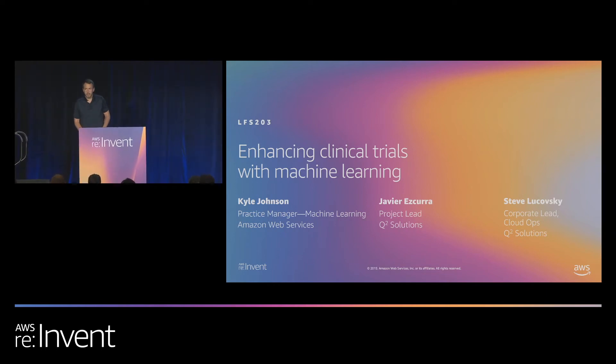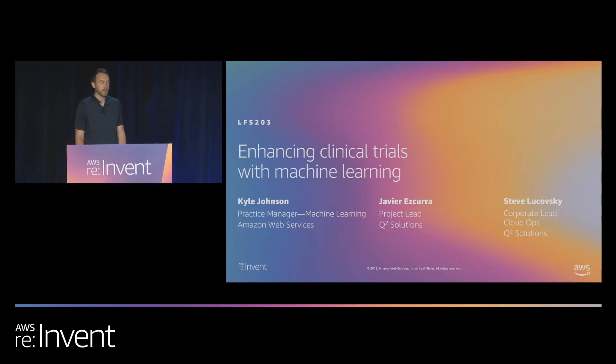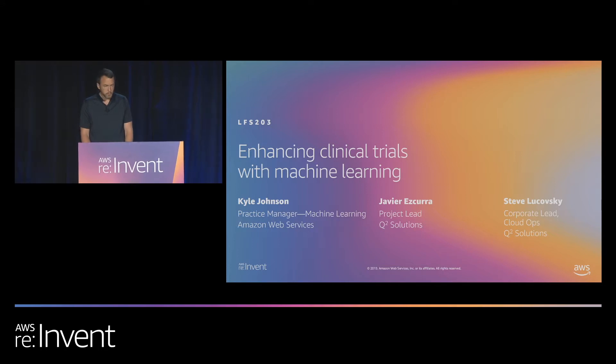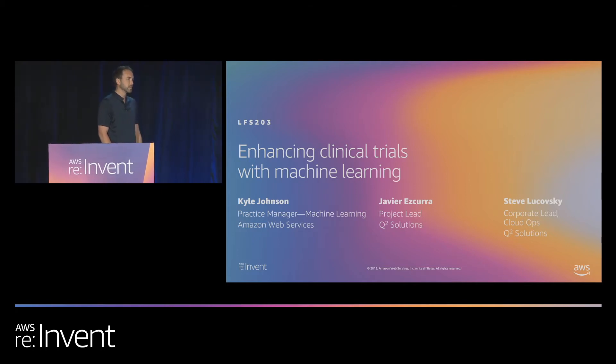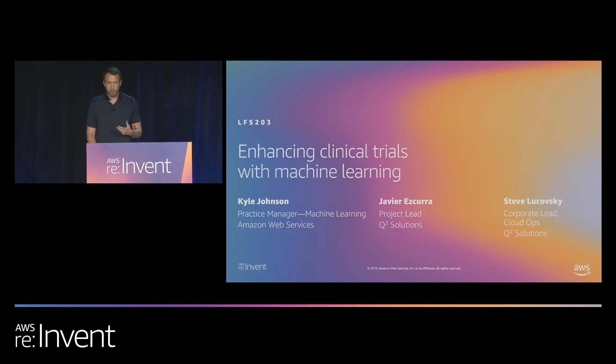Hi everyone. My name is Kyle Johnson. I'm a data science manager at AWS Professional Services and an adjunct professor at Carnegie Mellon University. Thank you for coming and joining us at re:Invent and allowing us to share our story today. The purpose of this talk is to share our story about a project that AWS Professional Services and Q2 worked on together to speed up the clinical trials process and the R&D process, and make it more accurate too. I'll introduce Javi first.